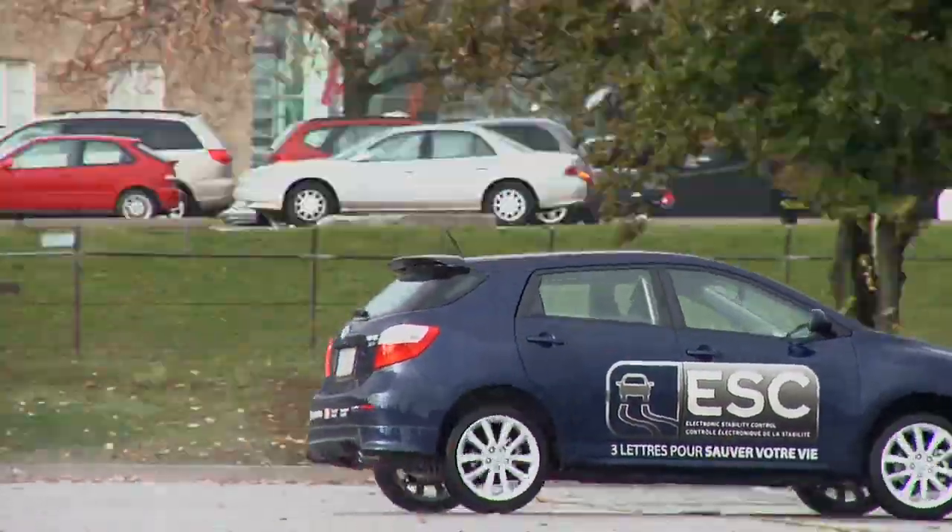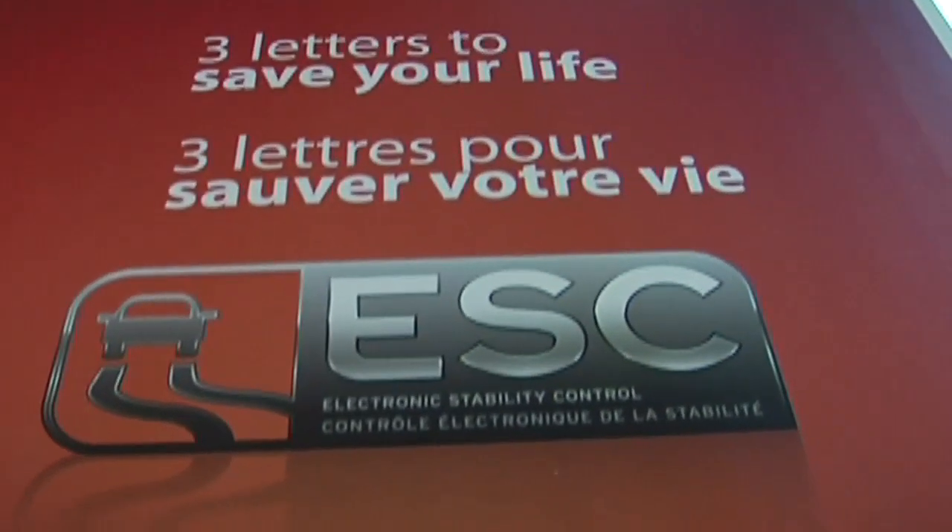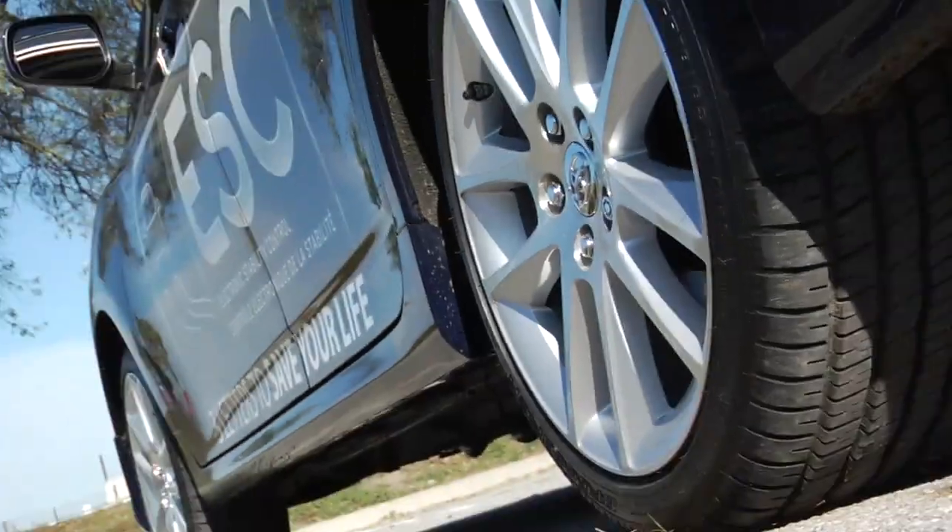Every vehicle sold in Canada by 2011 is going to come standard with electronic stability control. Our whole idea is to let the public know exactly what it is and what it does. If they're going to be purchasing a vehicle before it's standard equipment, they should ask for it at the dealership. And if it's not available on the make and model they're looking at, they should probably shop around and look for a comparable model that does have that feature.